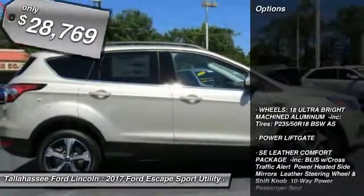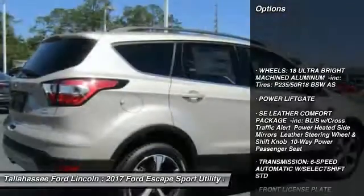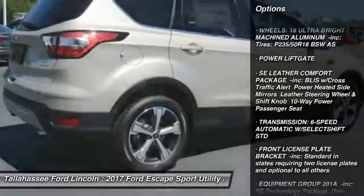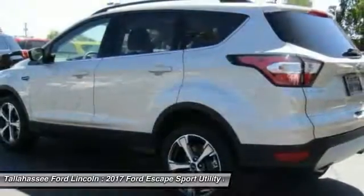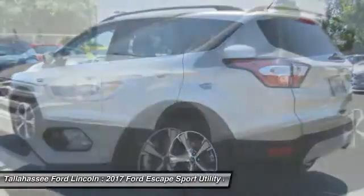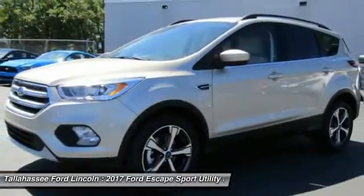Here are some of this vehicle's great options: power lift gate, stability control, traction control, keyless entry, anti-lock braking system, steering wheel audio controls, backup camera, Bluetooth, and adjustable steering wheel.